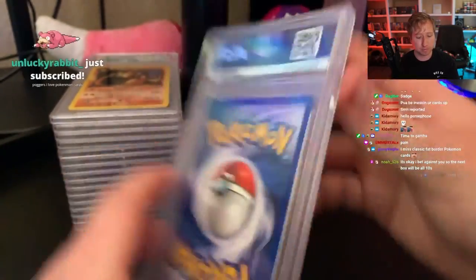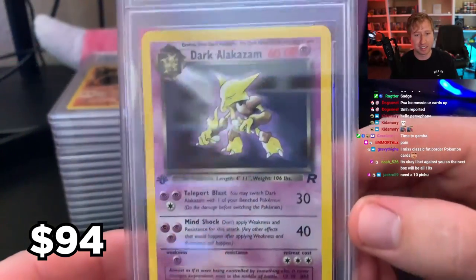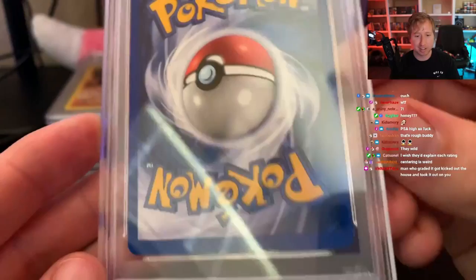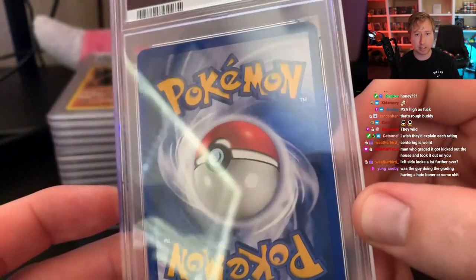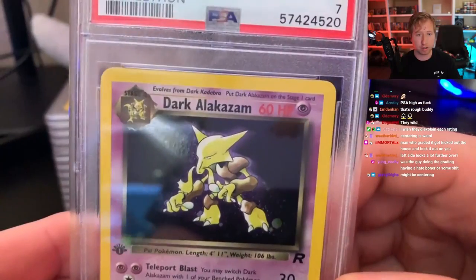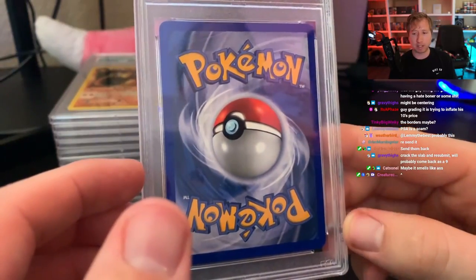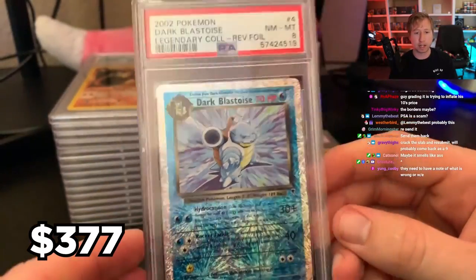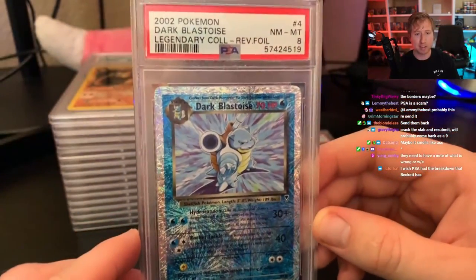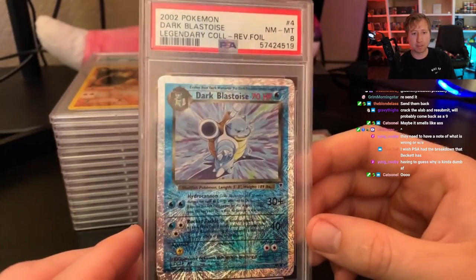Next up is a holo Dark Alakazam — it's a 7. I literally don't understand what makes this a 7. There are no dents, no creases, nothing wrong with the holo, and the centering is perfect. In what world is this a 7? Then the next card I do understand — look at that print line going through the middle of it. I definitely expected an 8 because the print line is just ridiculous. Unfortunately, as a 10 this would be a huge money card, but it's one of my favorite ones I sent in.